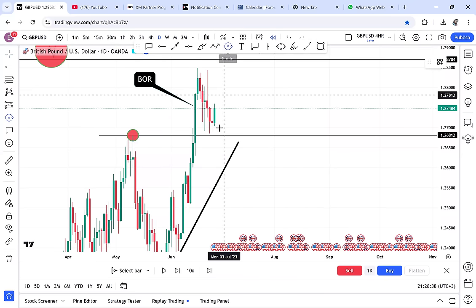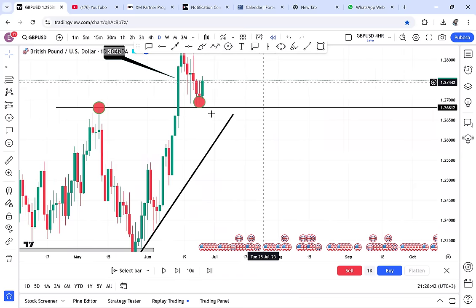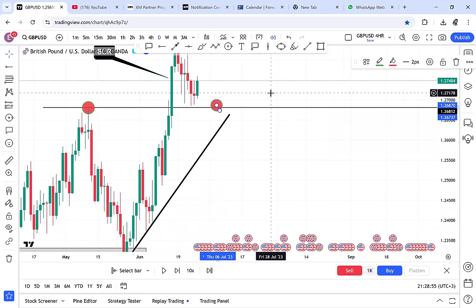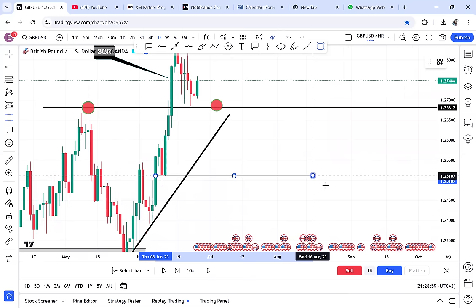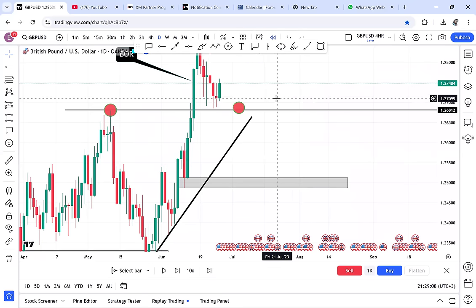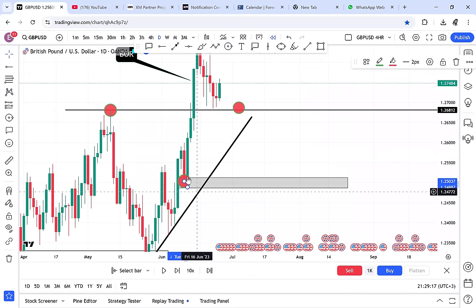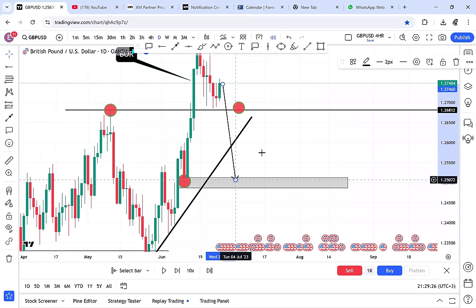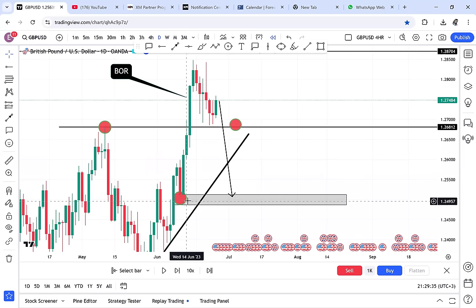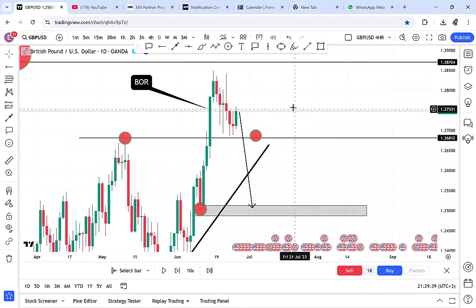When market makers know many people are placing buys because the market broke and retested, they can push it lower. But if you check down for a double bottom area — that is a key support where sellers can be rejected. When you have the pattern in mind and you are really looking for a double bottom, you will be able to spot this and you won't be in a rush to place buy trades.